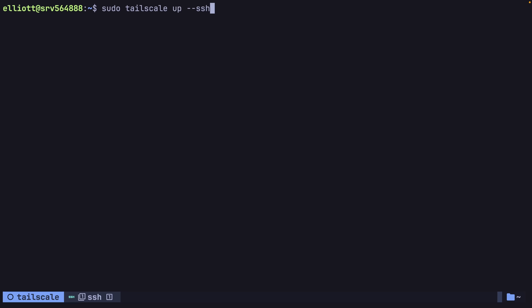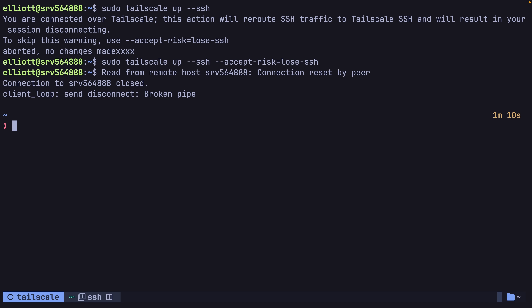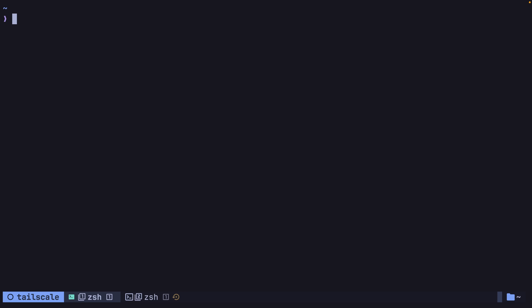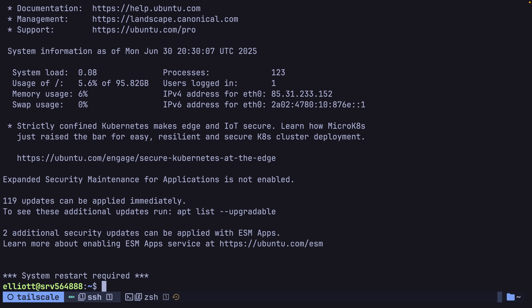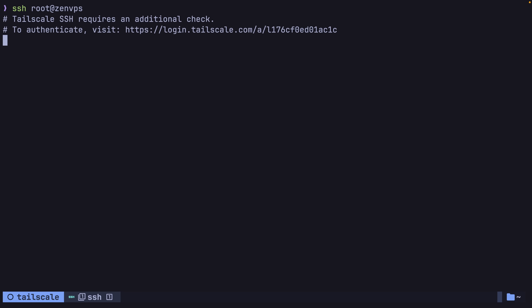To enable Tailscale SSH, you use the tailscale up command with the --ssh flag. If you're doing this over an existing SSH connection, you'll get a warning and need to add the accept-risk flag. Upon doing so, it'll boot you off your existing SSH connection, but you can then SSH in from your tailnet even if you don't have your SSH key available. Additionally, if you try to SSH in as the root user, the Tailscale SSH feature adds an extra layer of security by prompting you to authenticate with your Tailscale account. With both Tailscale installed and SSH locked down, my VPS was now much more secure.